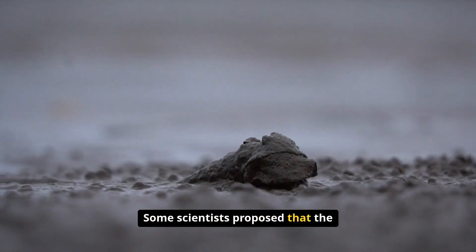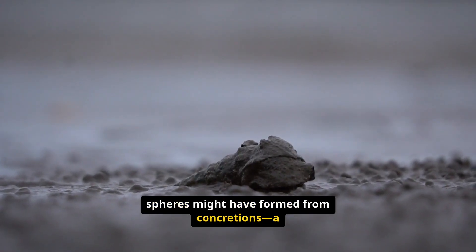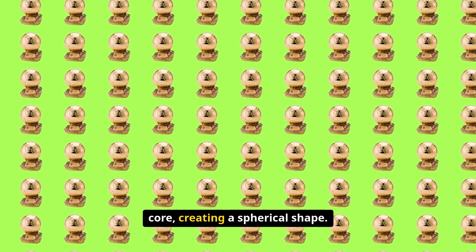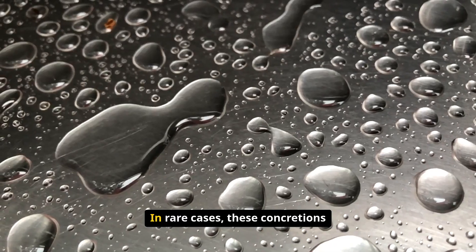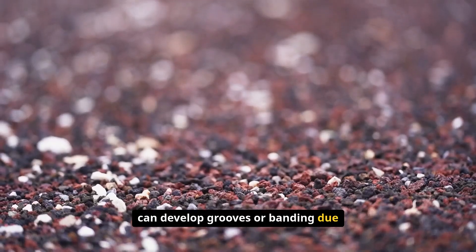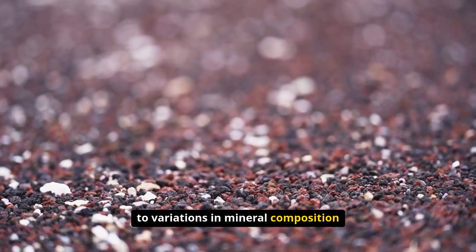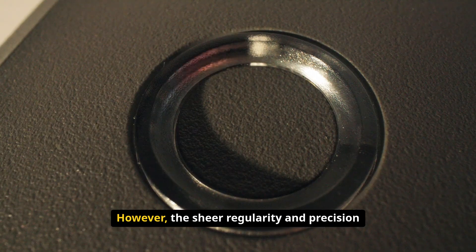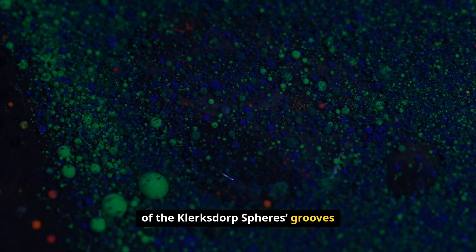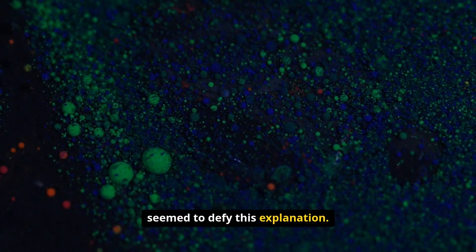Some scientists proposed that the spheres might have formed from concretions — a process in which minerals slowly accumulate around a central core, creating a spherical shape. In rare cases, these concretions can develop grooves or banding due to variations in mineral composition or environmental conditions. However, the sheer regularity and precision of the Klerksdorp spheres' grooves seemed to defy this explanation.